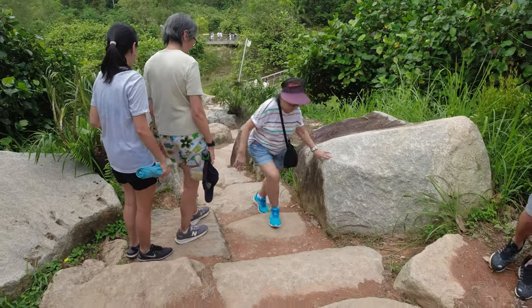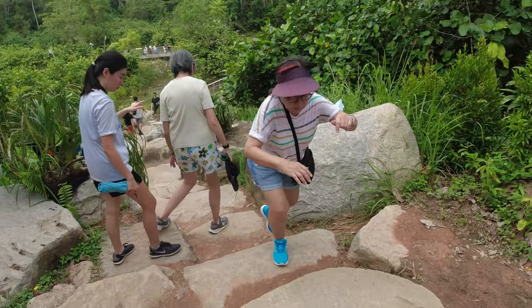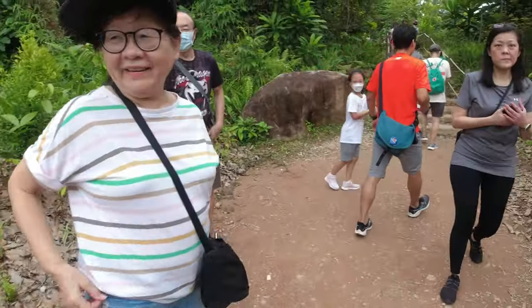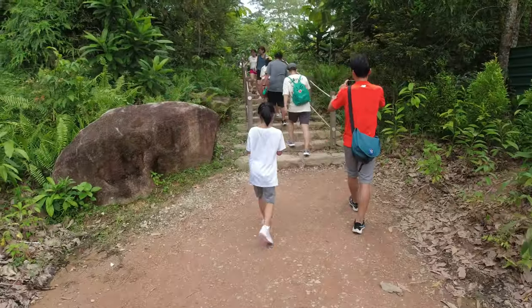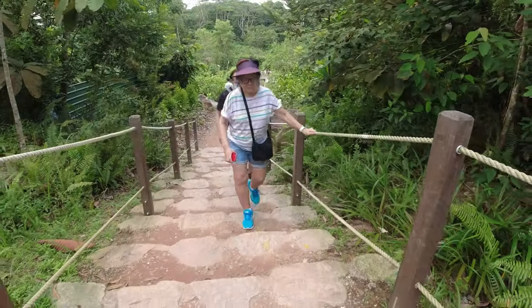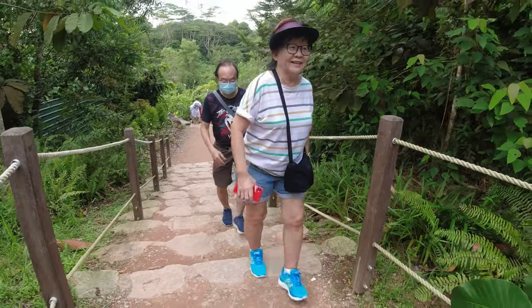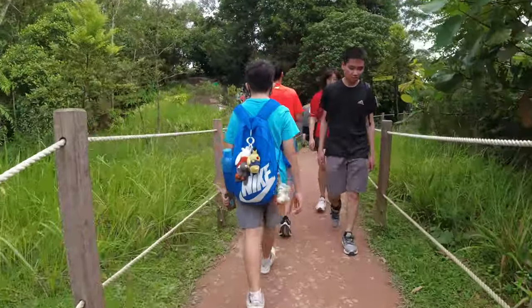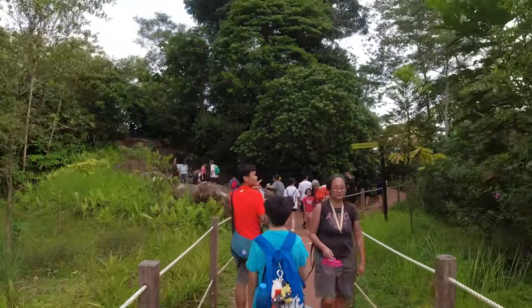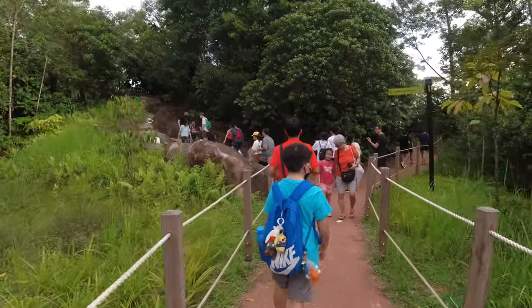Waiting for my mom to walk up. Older people need to walk carefully here as there are lots of steps and boulders to climb. Let's go — we'll take the simpler route.